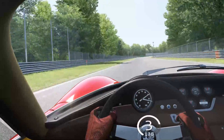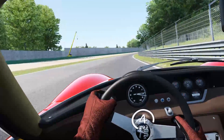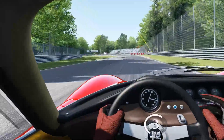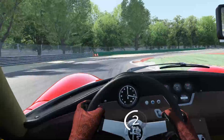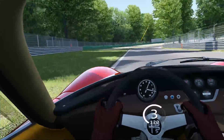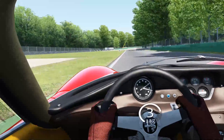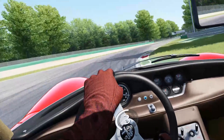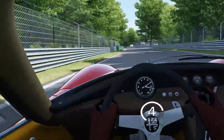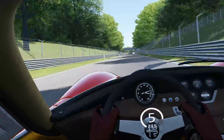The last one was a 2:17 — I don't think I have a 2:15 in me at this point, but we'll try. Presumably it would be an advantage to have paddle shifters in this car, so I will not take these times too seriously. It's so well-balanced — just a beauty to drive.